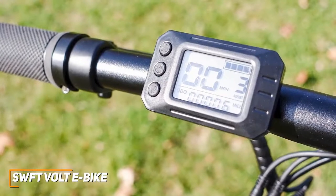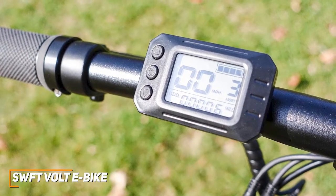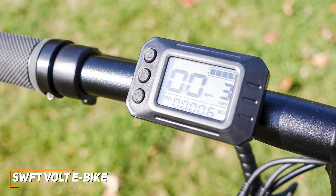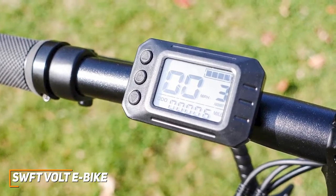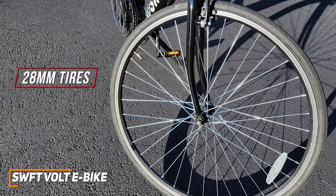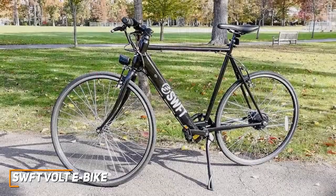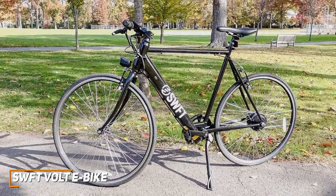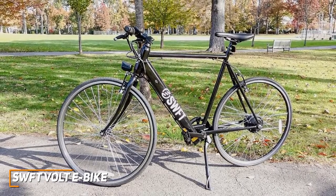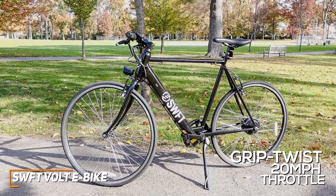It doesn't have a full-color LCD display like the Aventon Aventure, but it has a small, simple, monochromatic display that can toggle through speed settings, enable the headlight, and display battery readings and your distance traveled. It also has thin 28-millimeter tires that are ideal for riding in the city or casual rides on well-paved roads. Unlike the higher-end VanMoof S3, it's a fixed-gear bike that doesn't allow for shifting on uphill or difficult terrain, but it has a convenient grip-twist 20 mph throttle function to power you through difficult rides.